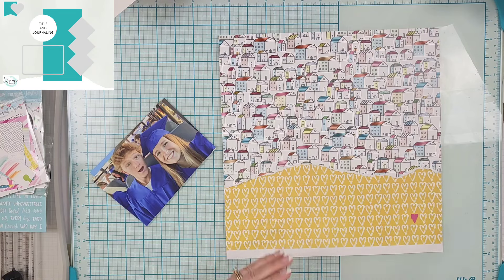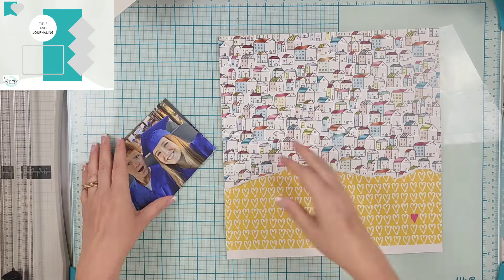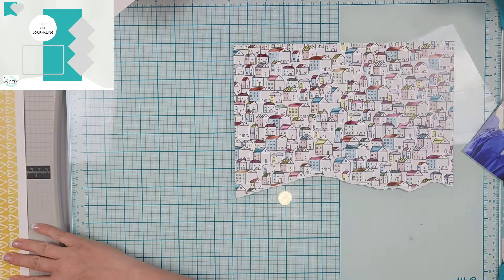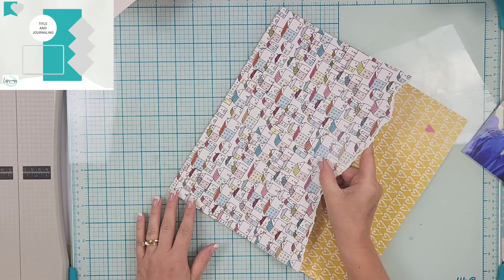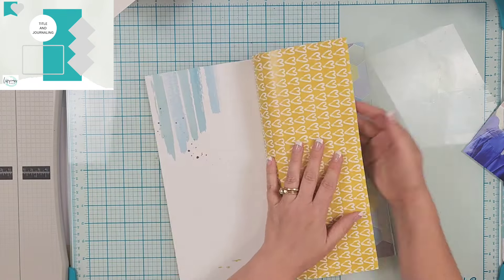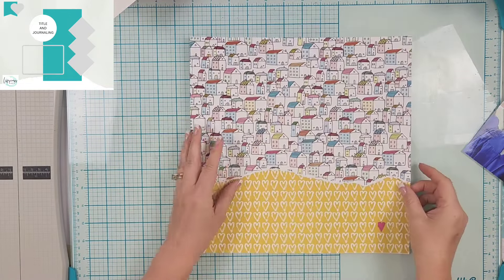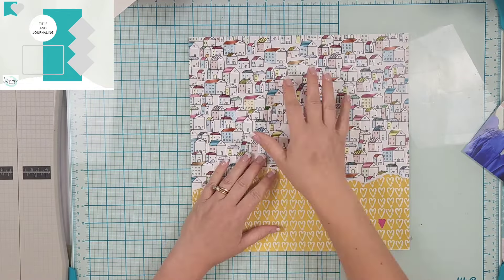I am using the Savannah Dreams collection from Pretty Little Studio. This is from 2018 and I don't have a lot of it left, but I have enough. Actually, since I've pulled it out, I kind of feel like I need to stash bust and use it up — there's not a ton left and it's all really cool and pretty, especially that yellow heart paper.